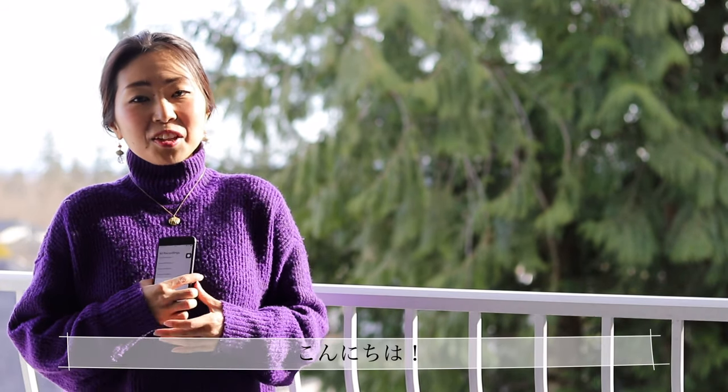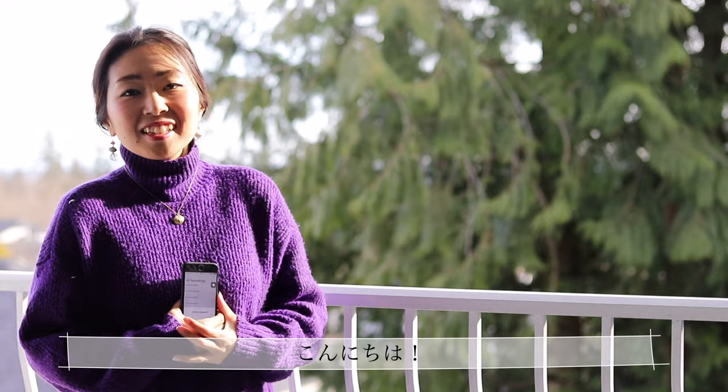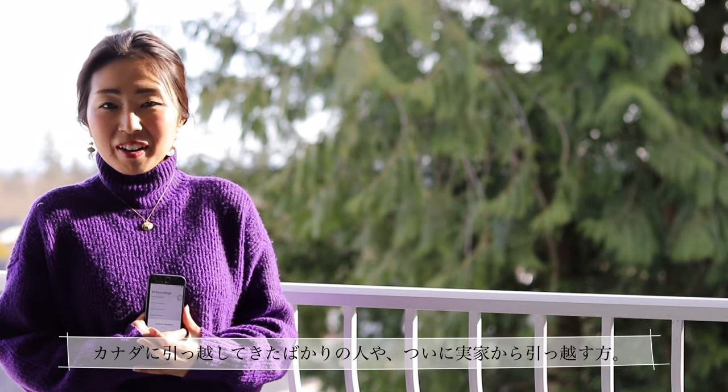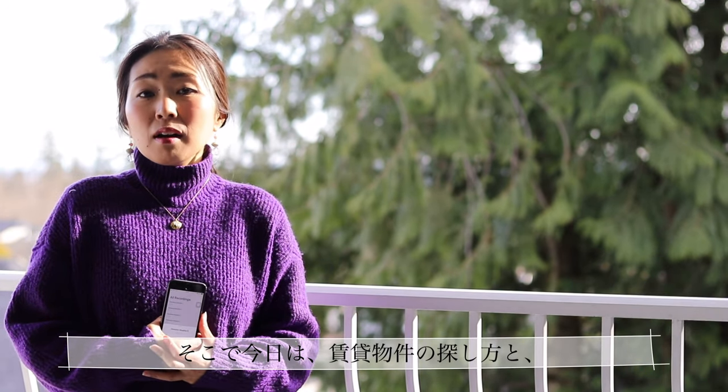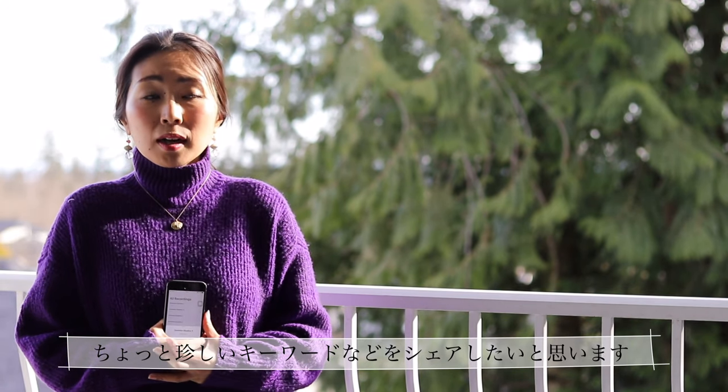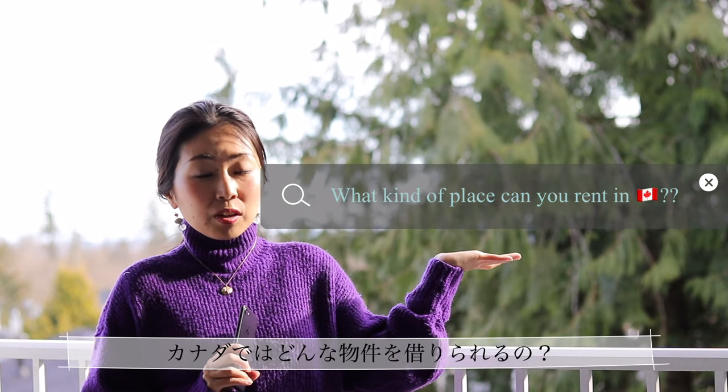Hi everyone, Saki from Japan here. If you are new to Canada or finally moving out from your parents' home, house hunting should be a new and exciting experience for you. I would like to share tips for how to find rental places and some uncommon keywords. First, let's start with what kind of place you can rent here.